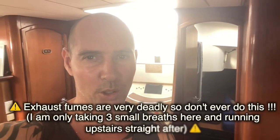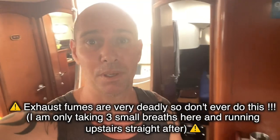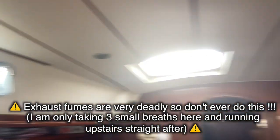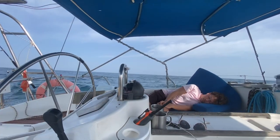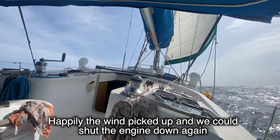Decided to get the engine running because otherwise we will not make it before dark. We can't be inside because the water lock broke — that means exhaust gases are coming into the boat now. Got all the hatches open so it's ventilating well, but you don't want to be inside. We're going to arrive around four or five o'clock, get into the marina, and fix everything tomorrow. Water is calming down a bit — at least we have sunshine. The genoa is doing its work.